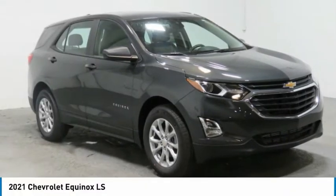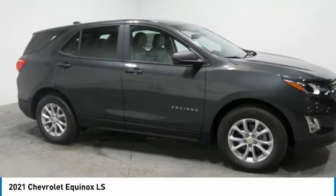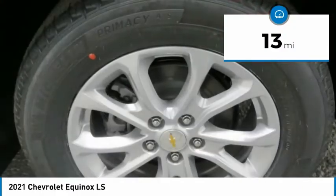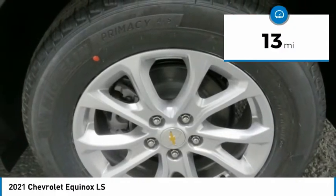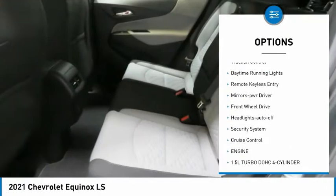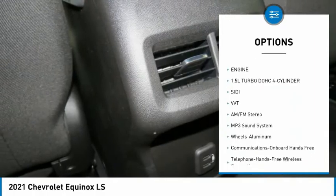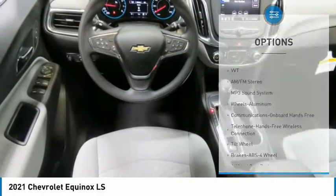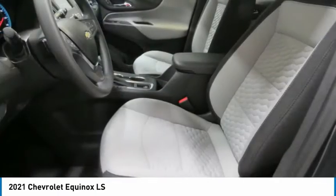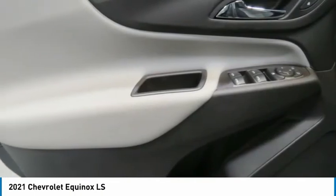Take a look at the 2021 Equinox. Fuel efficiency, safety, and value equals the Chevy Equinox. This vehicle has less than 100 miles. Here are some of this vehicle's great options: aluminum wheels, heated side mirrors, traction control, daytime running lights, remote keyless entry, mirror memory, FWD headlights auto off, security system, cruise control. This beauty is sure to make you the talk of the neighborhood, so call or drop in for a test drive today.